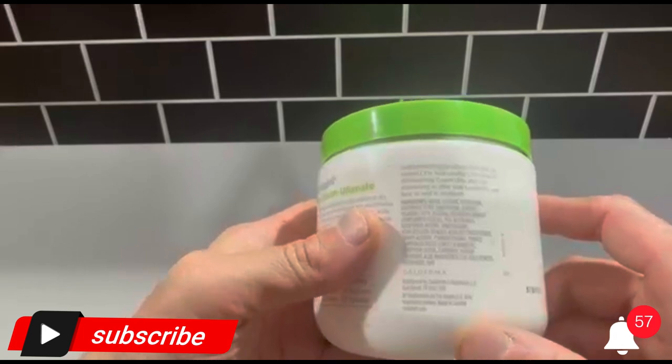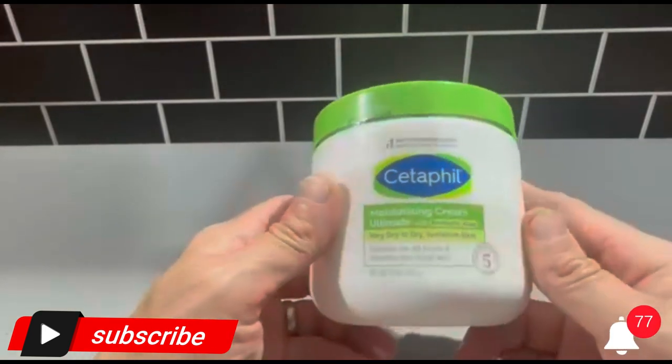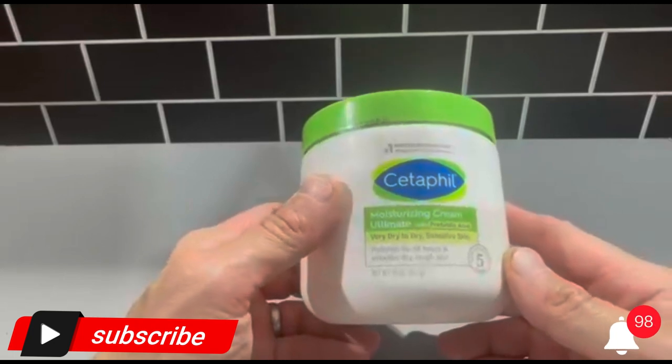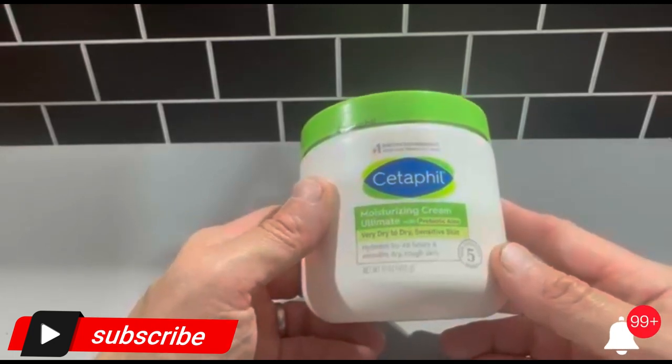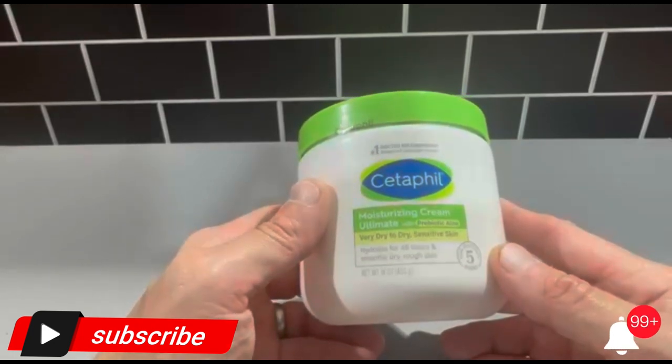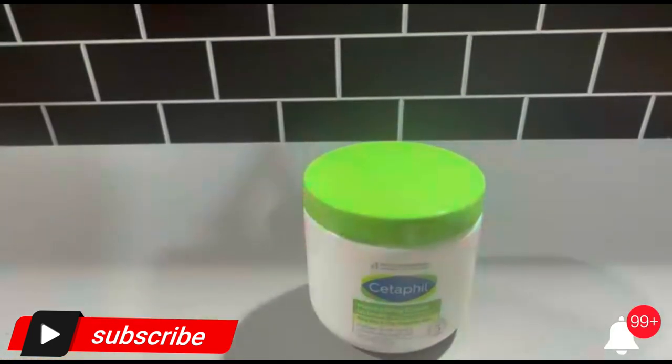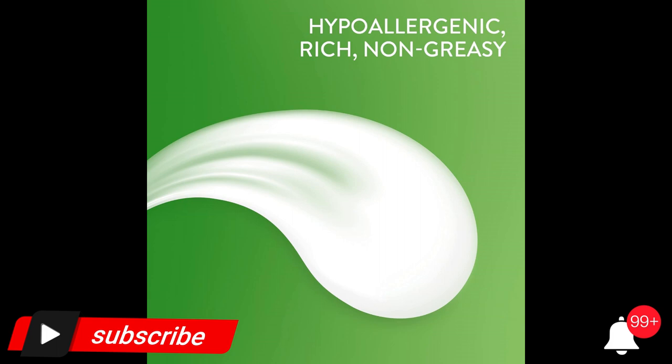New and improved ingredient blend, now with hydrating glycerin and skin-essential vitamins B5 (panthenol) and B3 (niacinamide). Developed for even the most sensitive skin, the hypoallergenic, non-comedogenic formula is free of fragrances, parabens, and sulfates.